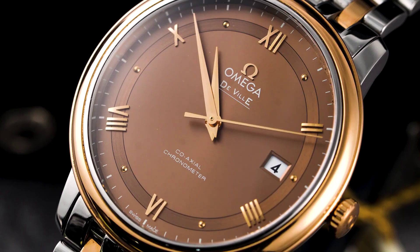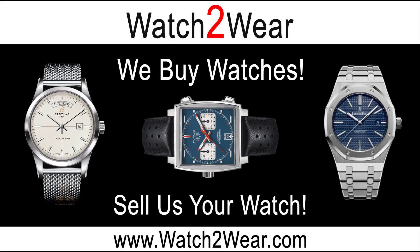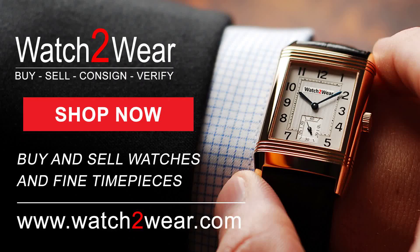Thank you for watching our latest video. Stay tuned for our next episode. For reference, all the watches mentioned in this video are listed in the comments section with a direct link to their listing. On a final note, we are always looking for quality watches to buy. Make sure and visit our website at www.watch2wear.com.